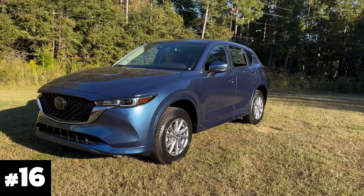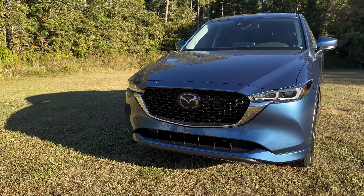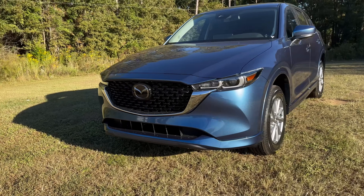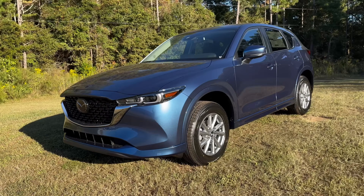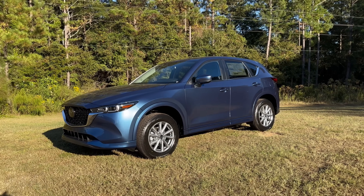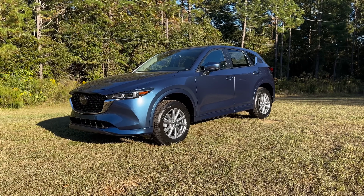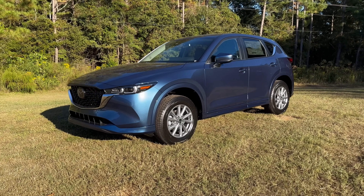Number 16 is an older color, which is why it ranks so low. It's the eternal blue — still available, still looking good, and even now with the painted cladding on the CX-5, a little bit of new life to the eternal blue. Number 16, and I expect it to go away or maybe get a replacement in the next year or two.